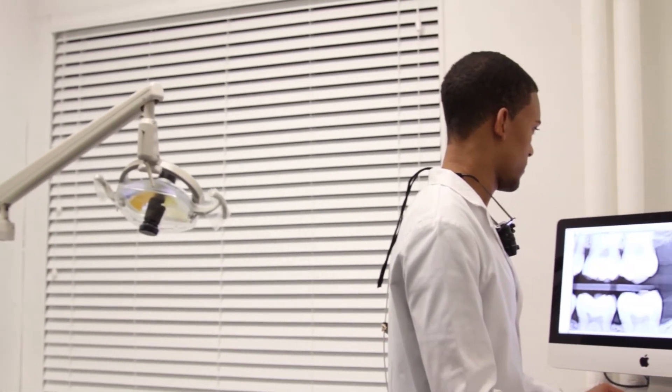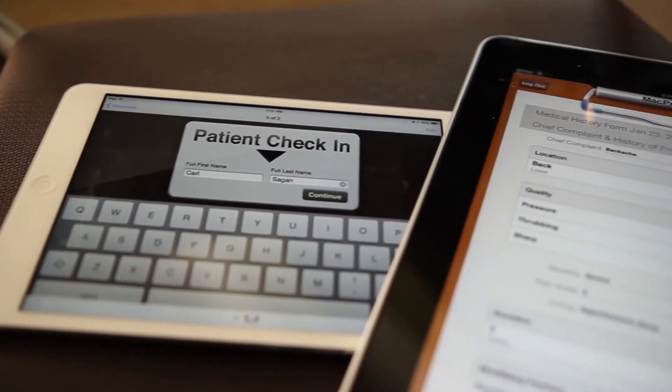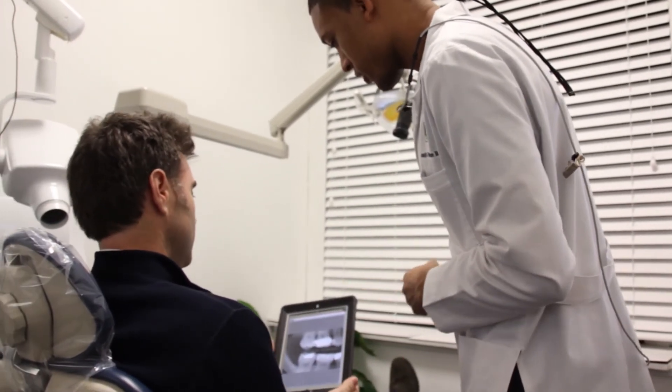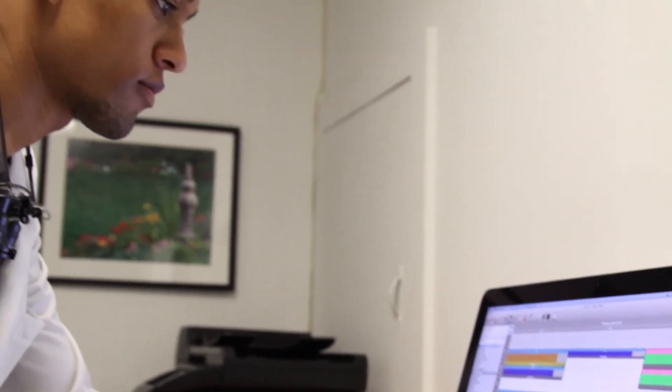As someone with a passion for technology, the fact that Apple is always innovating and coming out with new and exciting products is really amazing for me as a dentist. I also love the fact that MacPractice is right behind Apple, always developing new ways to integrate all that new technology into my practice so that I can deliver amazing care to my patients. I can't wait to see what's next.